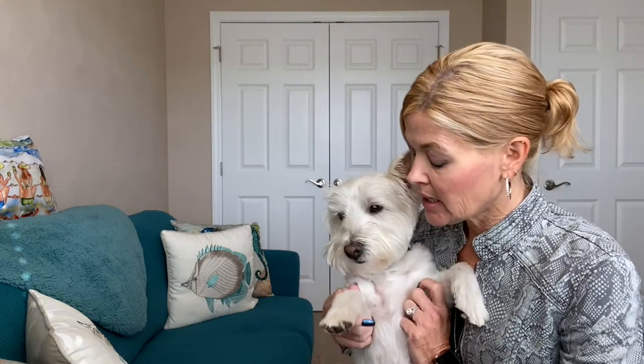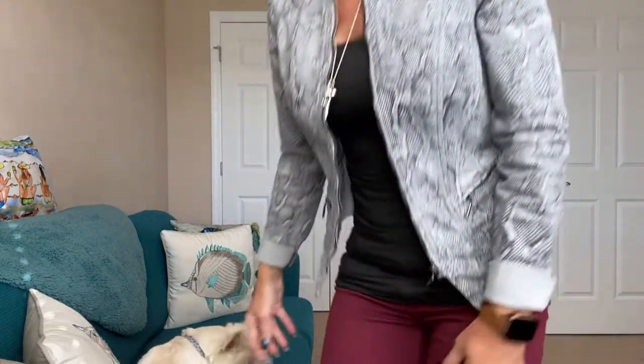Hey everybody, happy Tuesday! Wyatt and I are here for outfit of the day. No fun stories this morning. For today I have on just black jeans from a Natalie Attired box, a tank top from Halogen that I got at Nordstrom, a jacket from White House Black Market, and my Vince Camuto shoes also from Nordstrom. My necklace is Brighton and my earrings are Touchstone by Swarovski.